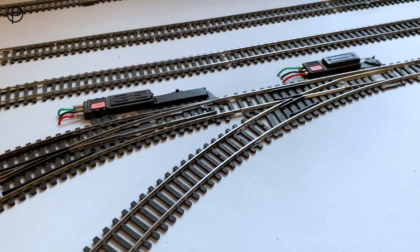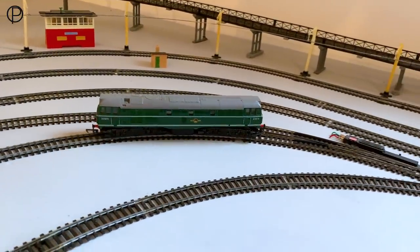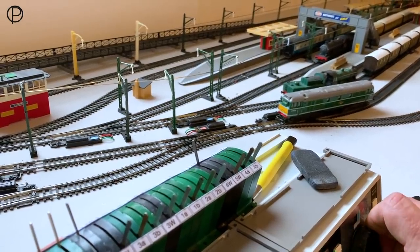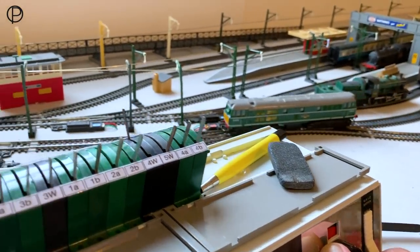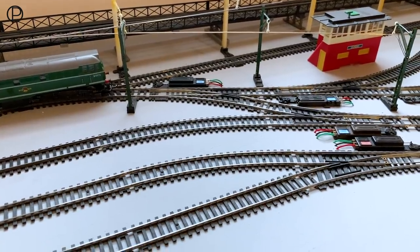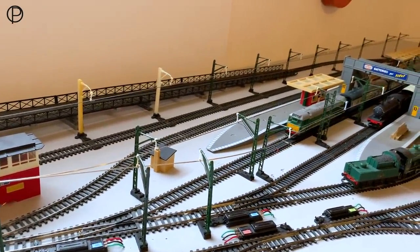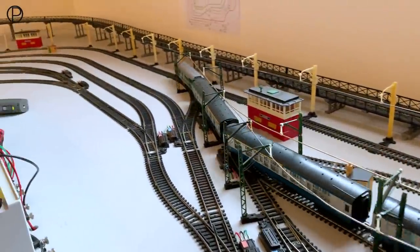Getting the Class 31 from the refuelling depot. I've left this one on half-wave but it's not really a half-wave model — this causes additional noise, although it will run quite slowly. Switch some more points. Definitely a noisy model this one, but not short of pulling power. We'll see if we can hook up nicely with these coaches. Change the direction and go to full wave — a bit more express train speed. Now onto the main line.